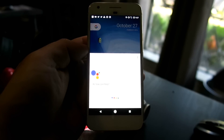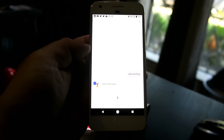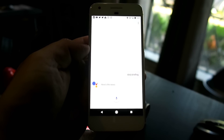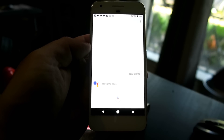Okay Google, daily briefing. Good morning, Liren. The time is 9:27 a.m. The weather in Dallas currently is 70 degrees and mostly cloudy with a high of 85 degrees. Today at 10 a.m. you have an important meeting with Mark. Have a wonderful day.